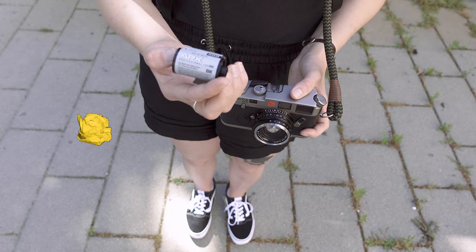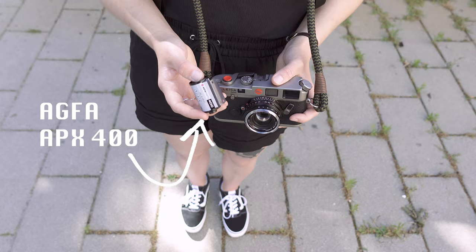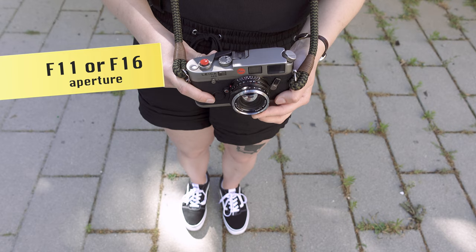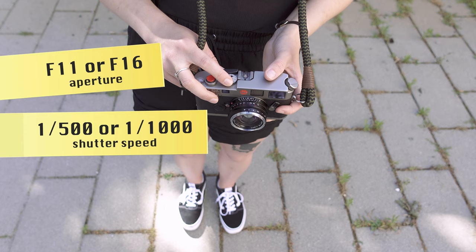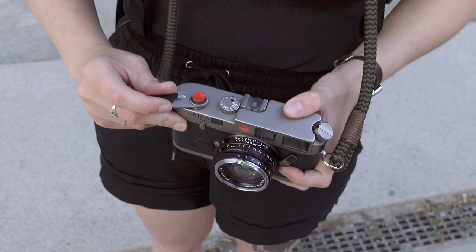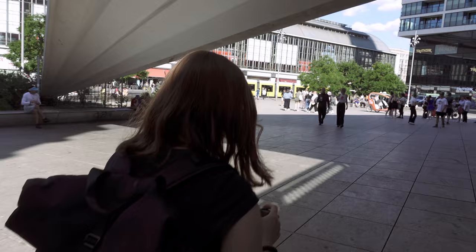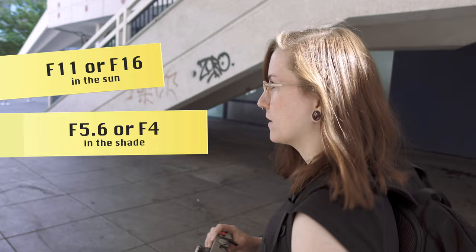The next tip is to shoot fast film no matter what. Today it's really sunny, which might be tempting to shoot a slow ISO 100 film, but shoot something like ISO 400 no matter how sunny it is. That way you can close your aperture down to f/11 or even f/16 and speed up your shutter to 1/500 or even 1/1000 of a second. This allows you to shoot with zone focusing. When I step into shadow I adjust my aperture to around f/5.6, then when I step back into sun I go back to f/11 or f/16.